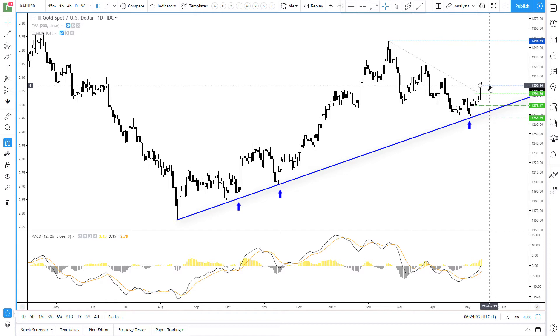Now it has found resistance around 1300, but that's no major surprise given it's such a round number. Ultimately we're looking for prices to stabilize above 1280 before the next leg higher, and use structural highs as targets as it hopefully heads toward the 1350 area.